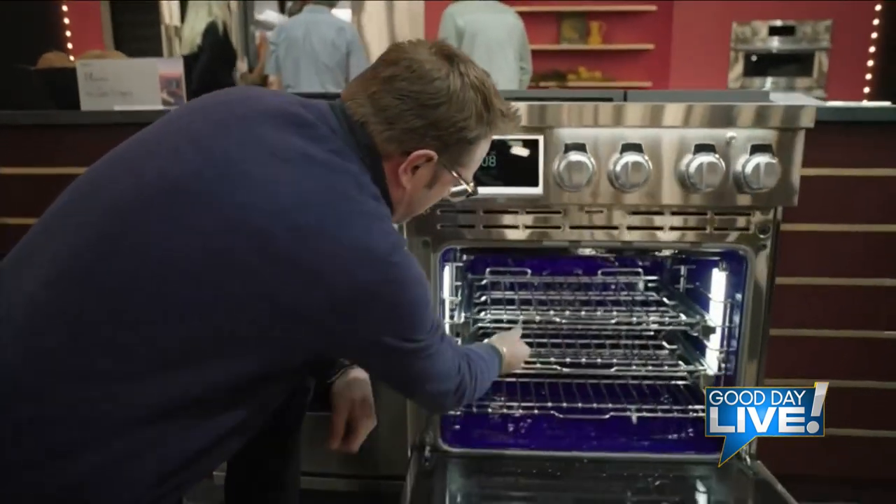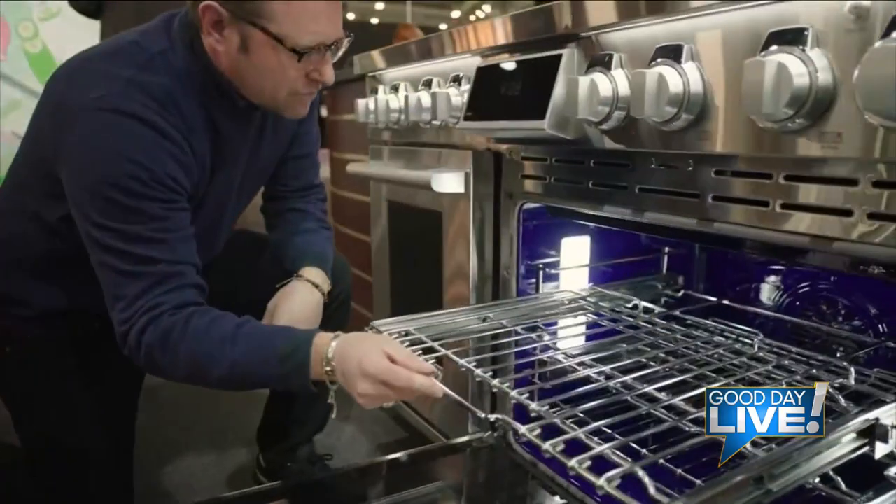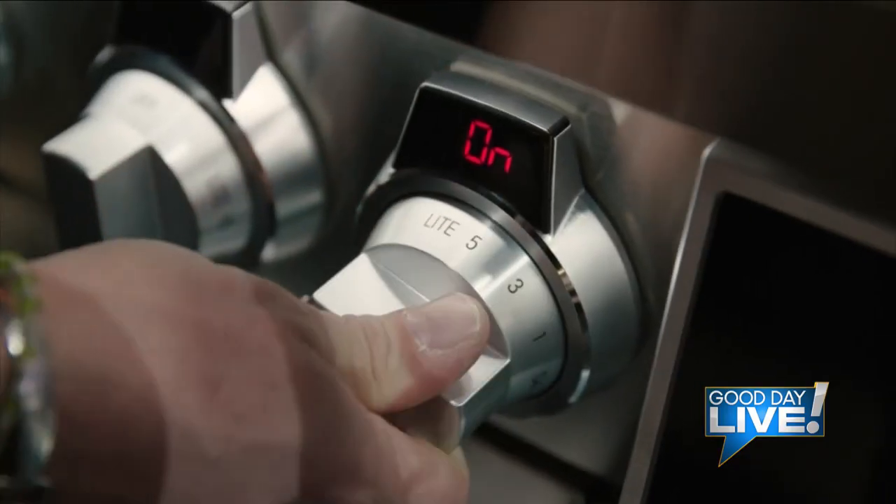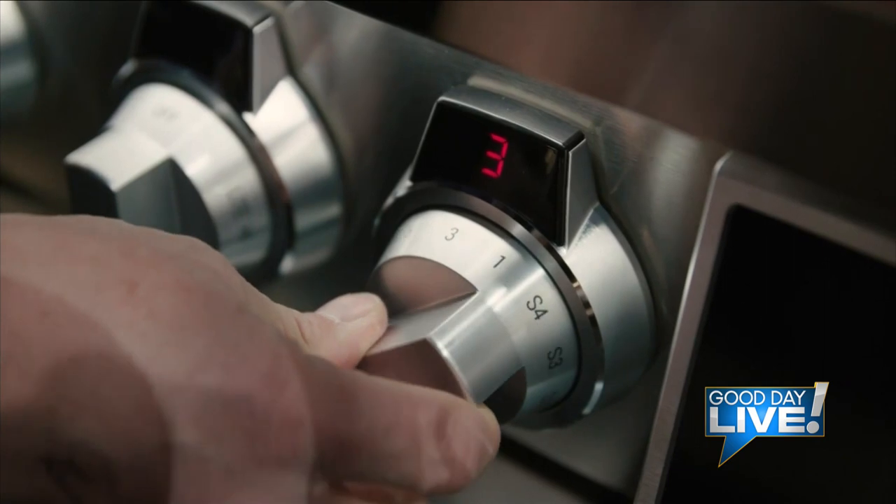As Signature Kitchen Suites' celebrity chef Nick said, it does everything but slice and dice — and maybe that'll happen next year. Whatever you cook on it, your food is going to taste better and you're going to have fun, whether you're a seasoned professional chef or just somebody who loves cooking. This is the range for you.